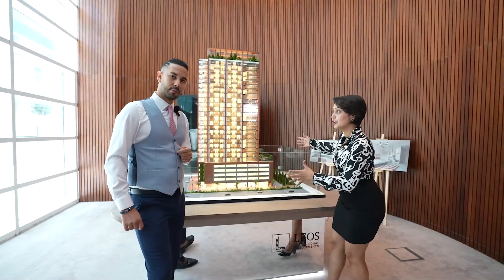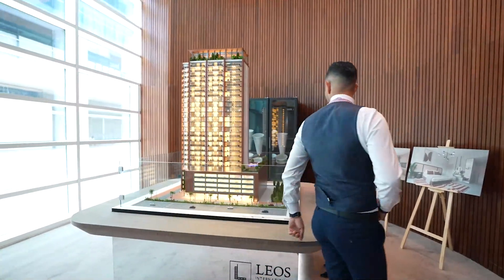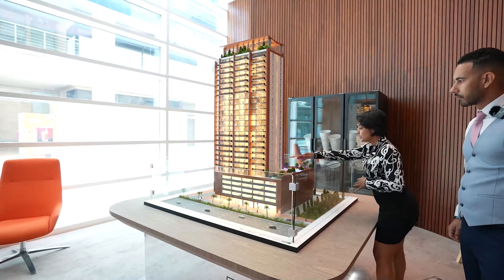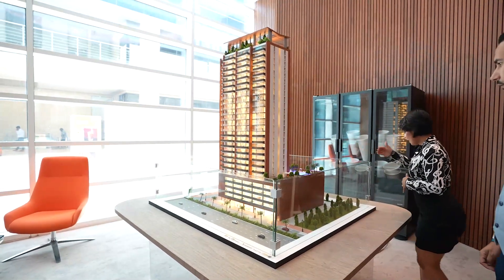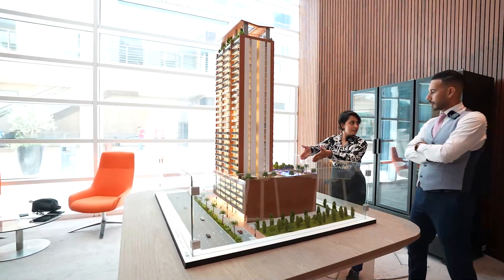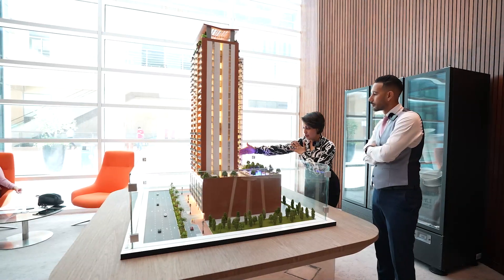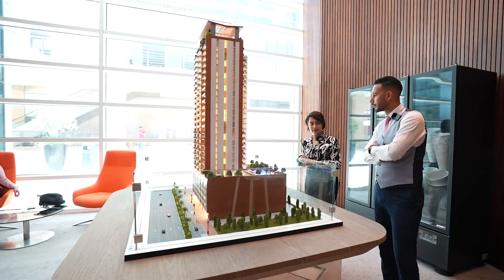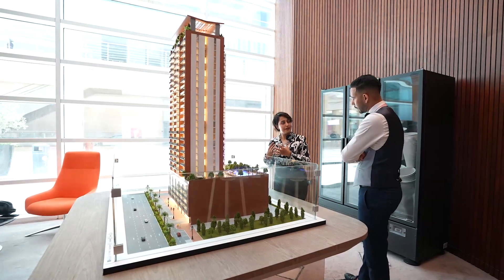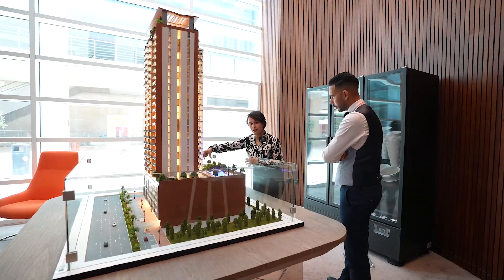On the fifth floor is where we have the amenities. The amenities include a table tennis court, a kids play area, an amazing swimming pool which includes the adult and kids area, a mini golf area for kids to play, a gym and sauna inside. We've also got a barbecue pocket garden for adults to have their barbecue parties and roam around.